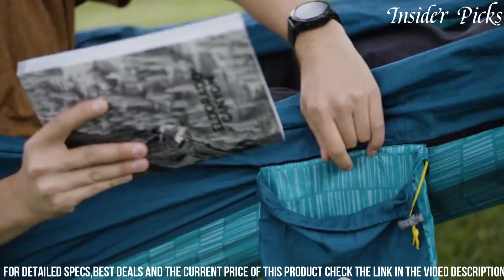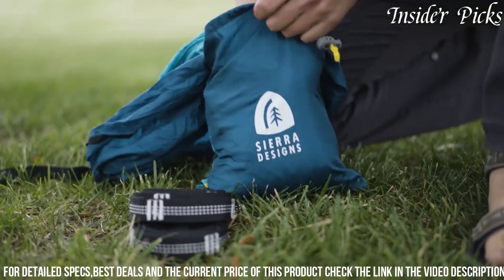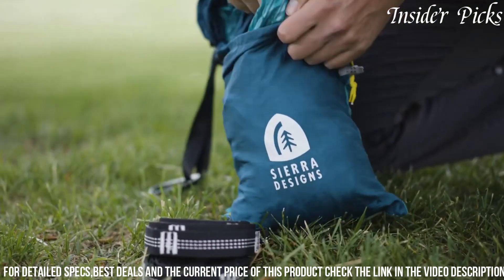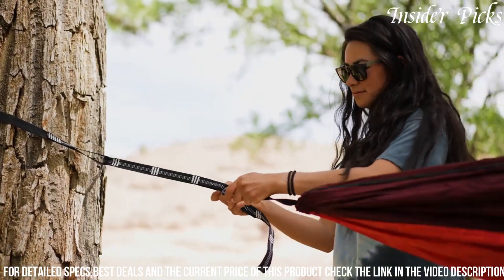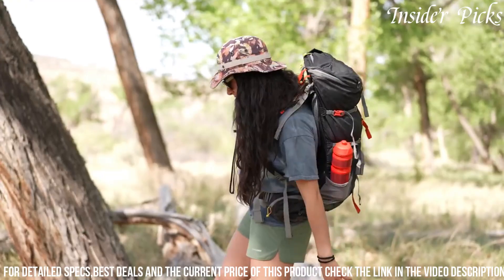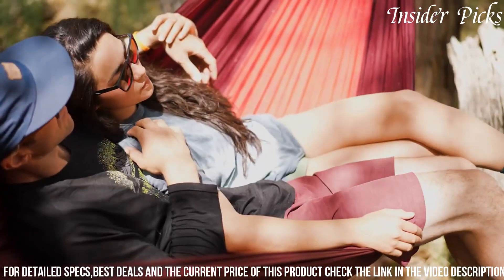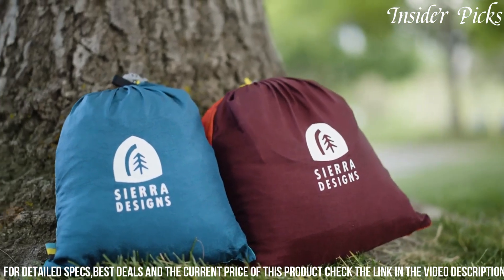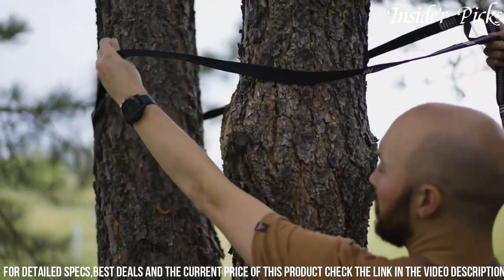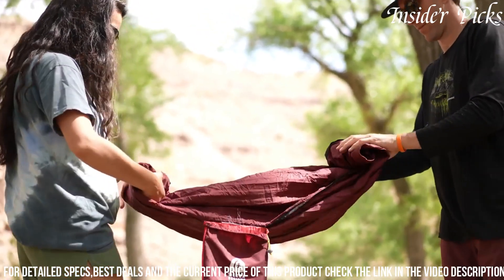Its durable and breathable fabric promotes airflow, making it an ideal choice for warm weather camping or leisurely lounging. Easy to set up with adjustable straps, the Sierra Designs Lightweight Hammock offers a quick and hassle-free assembly. Whether used for camping, backpacking, or casual backyard lounging, this hammock exemplifies Sierra Designs' commitment to creating functional and lightweight outdoor gear that enhances the overall experience of nature enthusiasts.